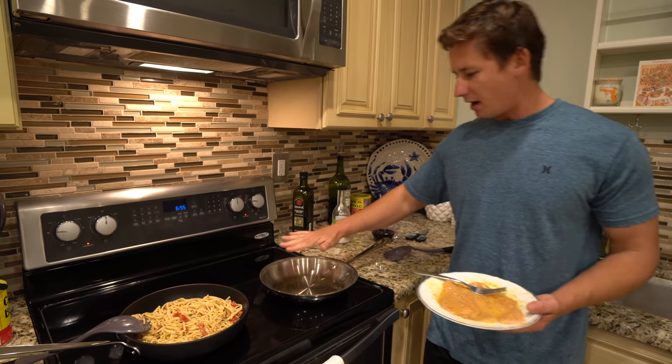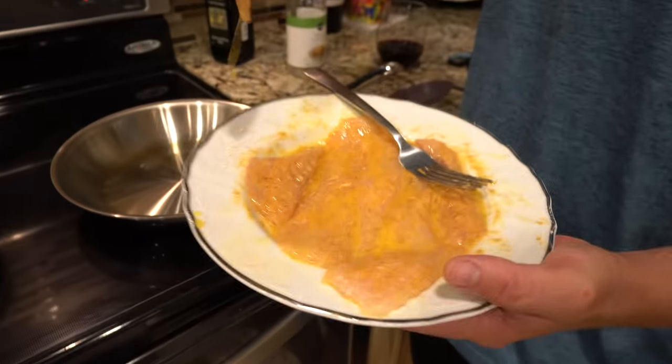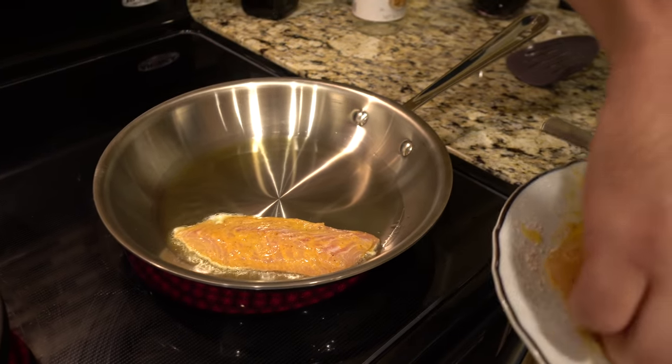Oil is nice and hot in the pan. We're going to go ahead and put in our fish. Oh yeah, it's hot enough — when you hear that sizzle, you know it's hot enough.